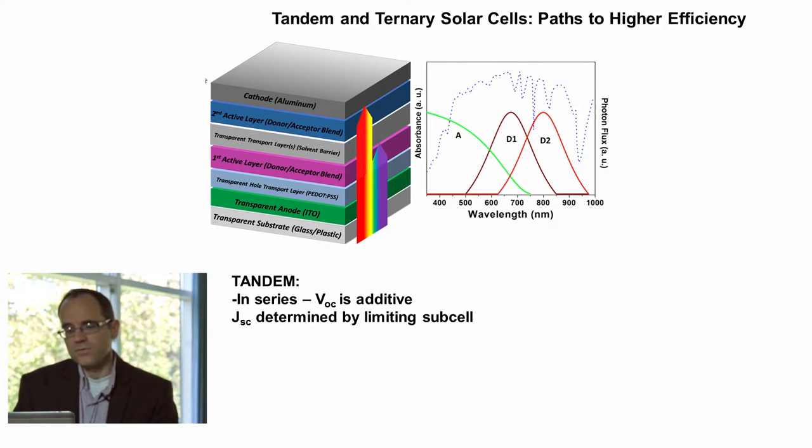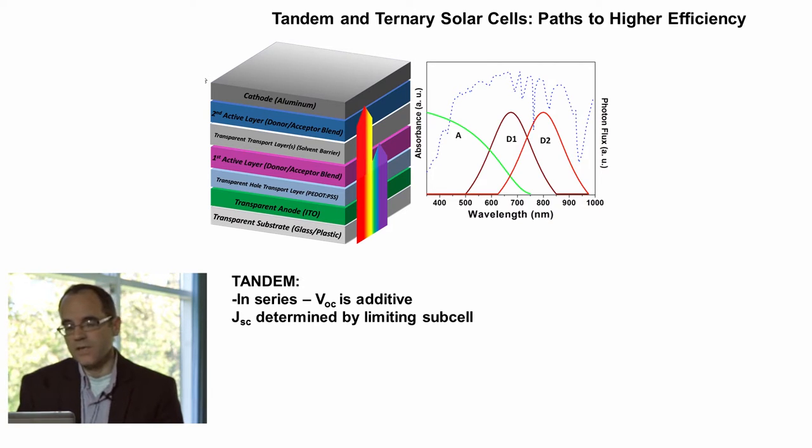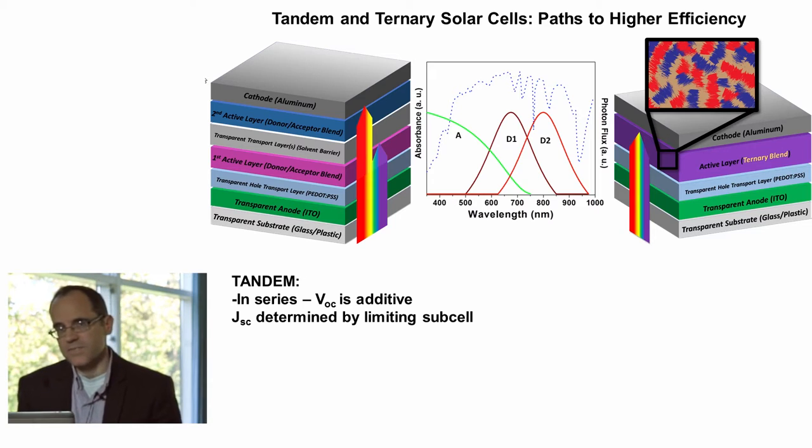In addition to generating new polymer architectures and looking at new chemistries, we are also focused on thinking about ways to make devices more efficient. While many people have turned to the tandem cell, which I illustrate here, we feel that this approach offers a number of drawbacks for large-scale production, especially when talking about solution processing. As an alternative, we've focused on the so-called ternary blend, where now, like a tandem cell, we have two complementary absorbers blended in a single layer — but as opposed to the tandem cell, these are not requiring sequential processing steps.